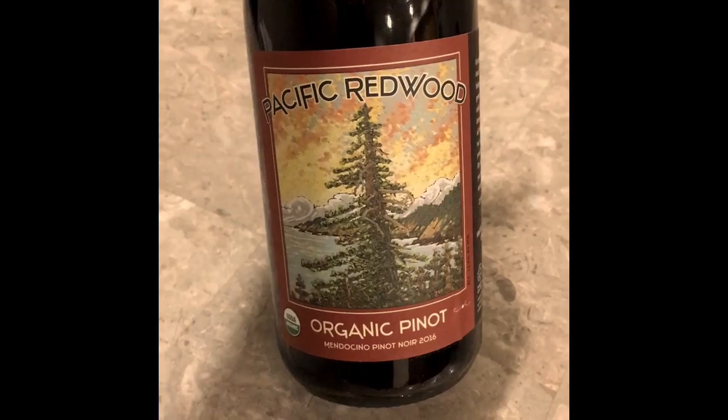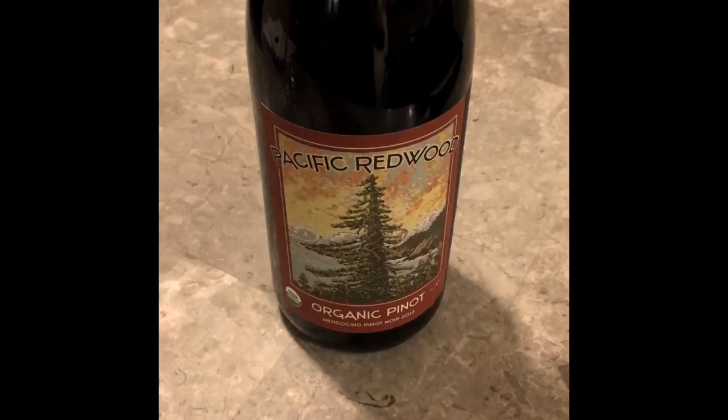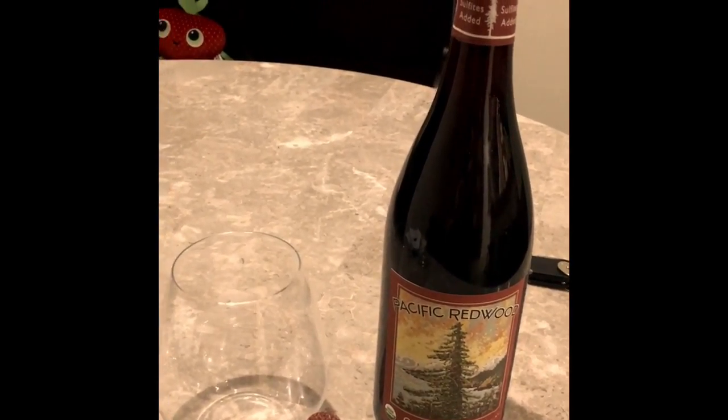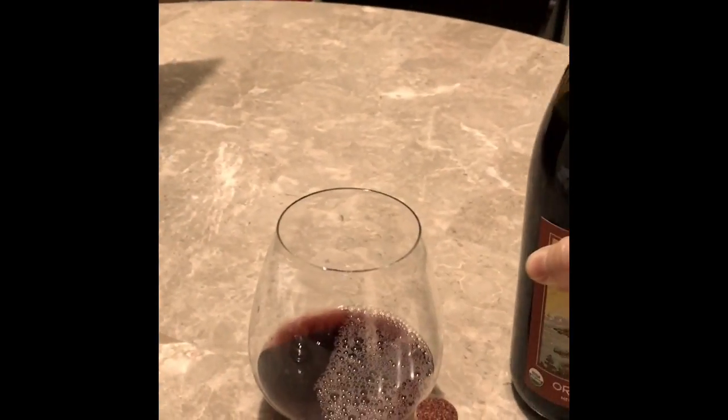So this is definitely a very natural raw wine. I'm super excited to try it. Here's the wine — Pacific Redwood Organic Pinot, Certified Organic. Let's just pour that in there. Look at the color. Super pretty. Delish. That light, not heavy, not very leggy.